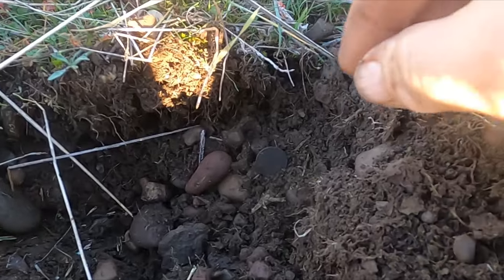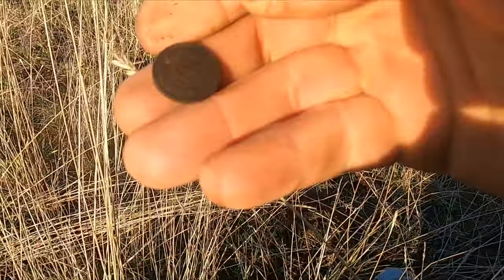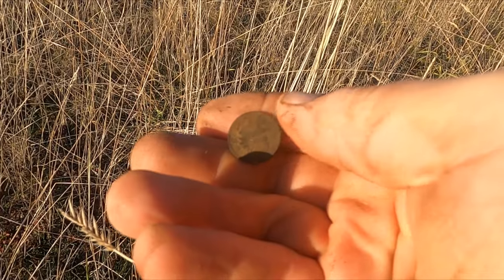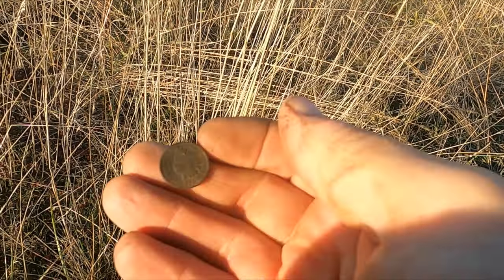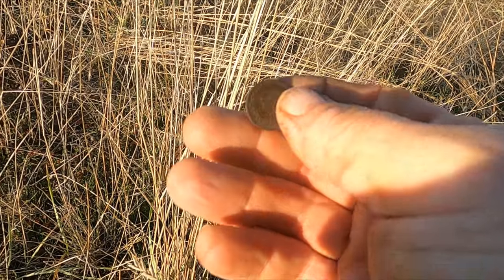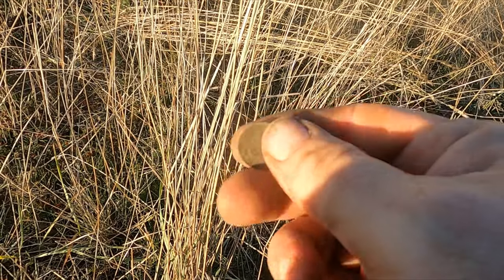I just flipped a coin — and it's an Indian! Dang, and it's beautiful again. Look at that, that thing's like perfect. 1903.